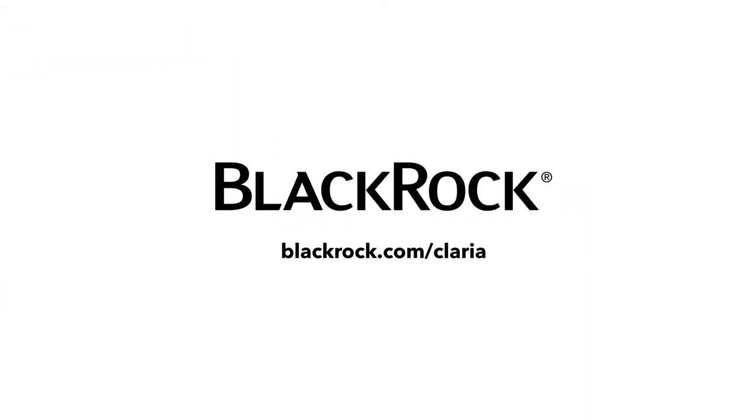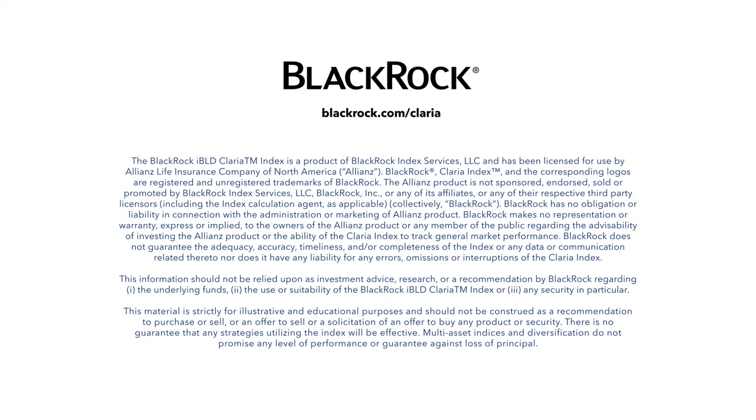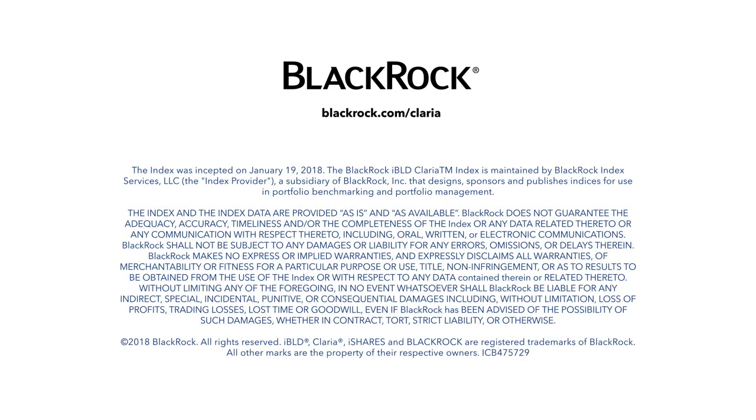For more information on products that use BlackRock's Claria Index, contact your financial advisor today. If you have any questions, please visit BlackRock.com.